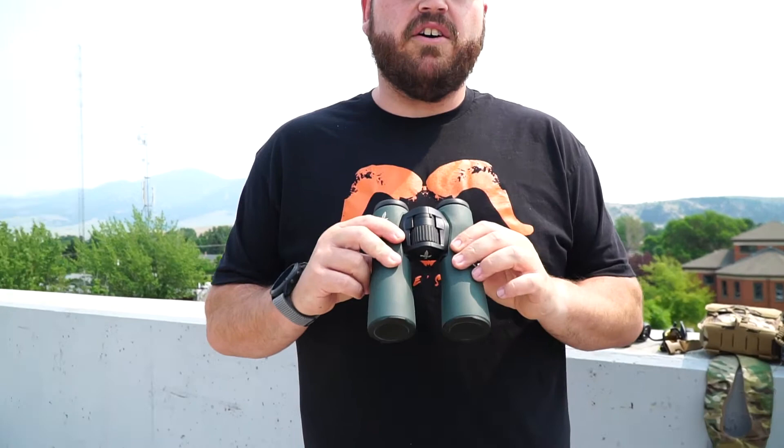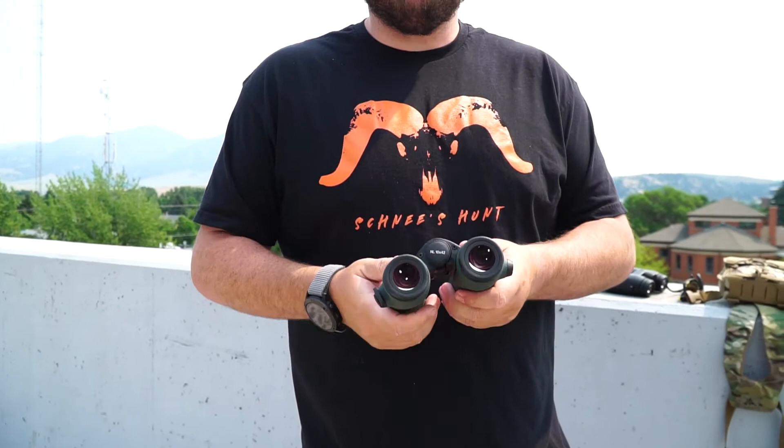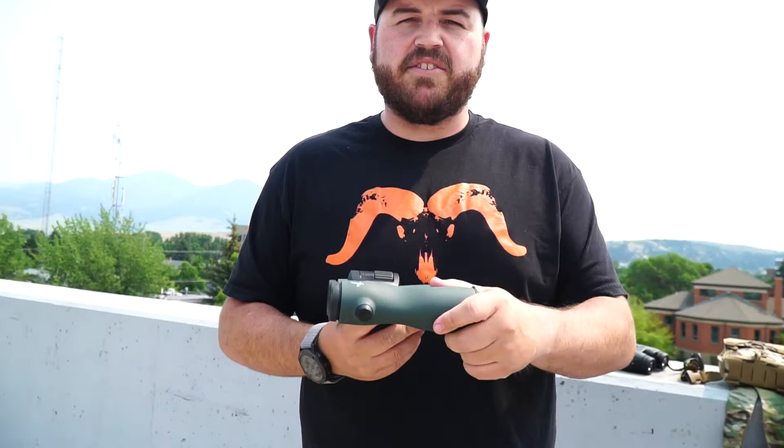We'll start with the Swarovskis. Without question, these are the clearest, nicest binoculars I've ever looked through. I've looked through Zeiss, the Razor Ultra HDs, the old ELs, the new Leicas, the Noctavids — pretty much everything out there — and to my eyes there isn't a clearer binocular than these NL Pures. Beyond that, they're almost impossibly thin, like there are missing pieces, but they're just very thin and ergonomic. This whole new design from Swarovski is probably the most comfortable to hold binocular out there.